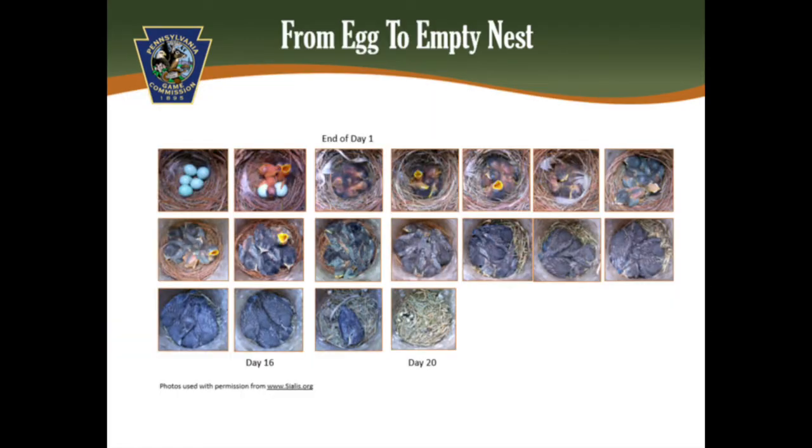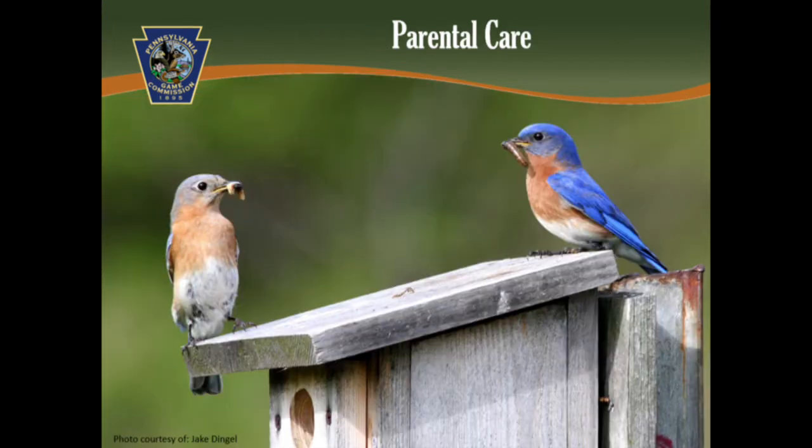The chicks usually hatch within 24 hours. Newborns are featherless, blind, and are a peachy-orange color. The female broods the nestlings until they develop feathers and can stay warm simply by eating enough. Both parents feed the young several times an hour. After about a week, the chicks have feathers and their eyes are open. The young will remain in the nest for about 16 to 21 days.